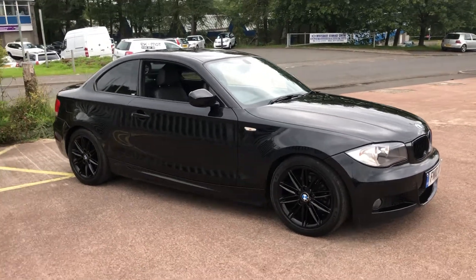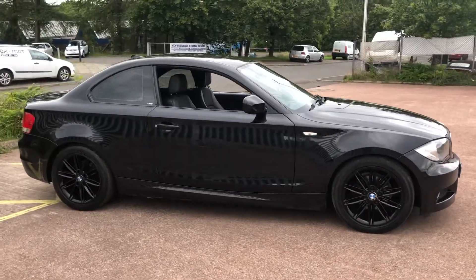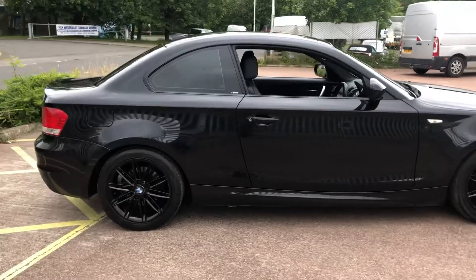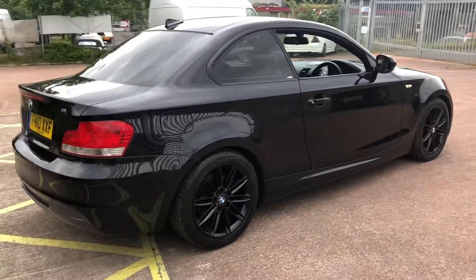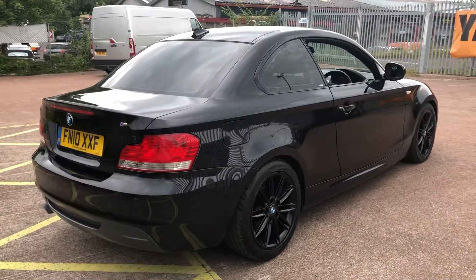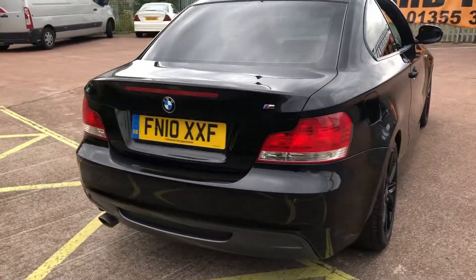Hi there. Here we have the 2010 on a 10 plate BMW 118 Diesel M Sport Coupe Automatic. This lovely example in sapphire black metallic has covered just 87,269 miles.